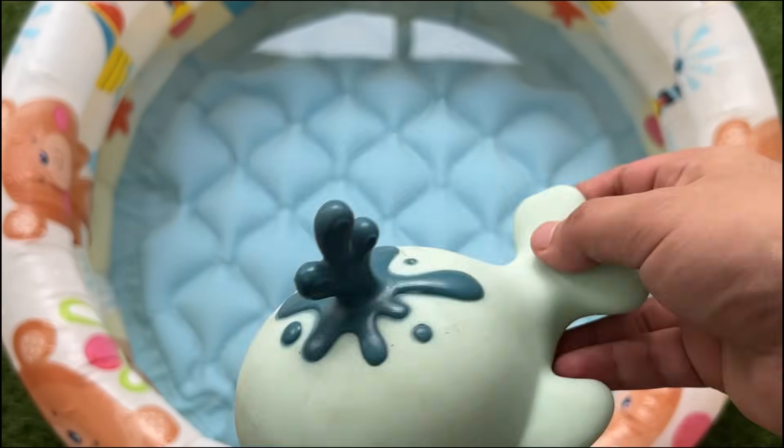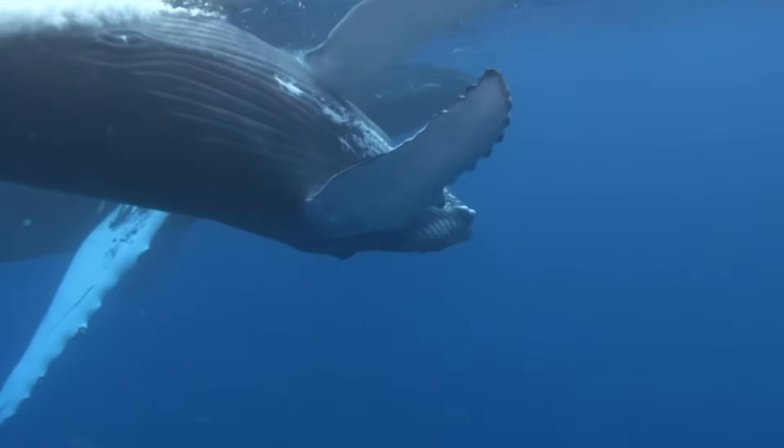Some whales sing beautiful songs that can travel for many miles underwater to talk to other whales.